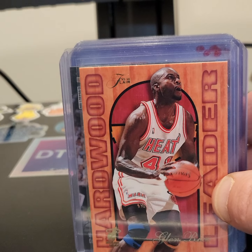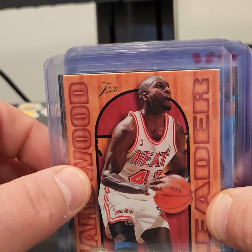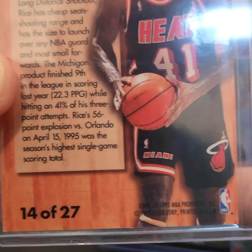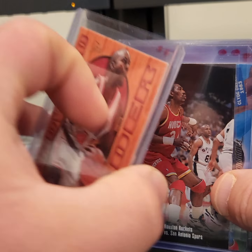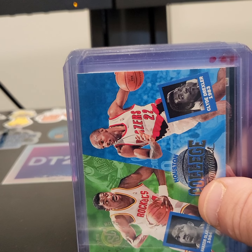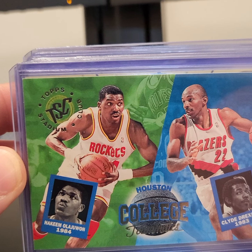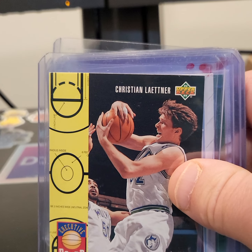But definitely got to watch out for that. Throwing it back again — got a little bit of Glenn Rice on the hardwood leaders. This is from Fleer, I believe this is also from early 90s — 1995. Taking it back again: Hakeem Olajuwon with David Robinson. Another league leaders. These are your college to NBA — got your Hakeem Olajuwon and Clyde the Glide Drexler. Christian Laettner.